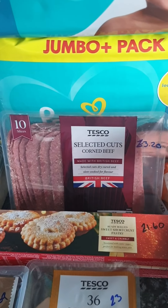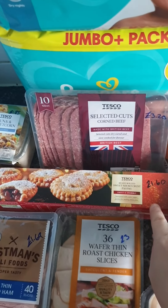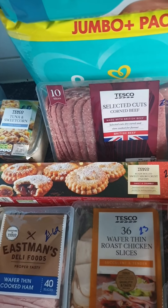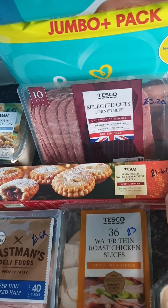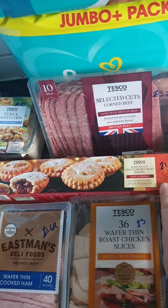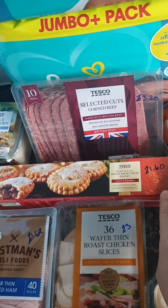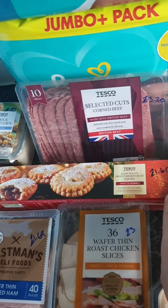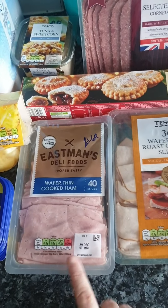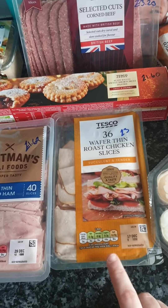I got some corned beef for Chloe's sandwiches at £3.20 — I'll be having some too. I also bought some shortcrust pastry — it's slightly sweeter than the other pastry I buy, and it was dangerous making homemade jam tarts because I ate the whole lot! I wanted another packet so Steve can have some too — that was £1.60.